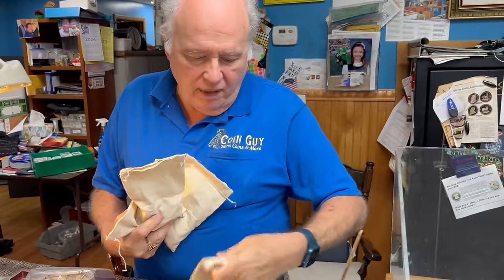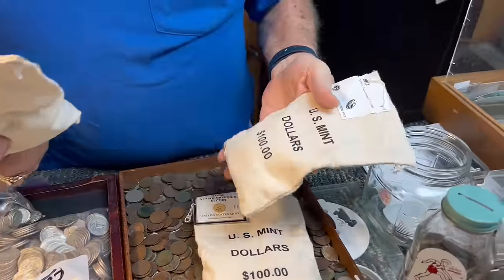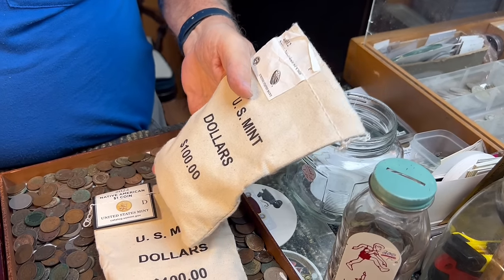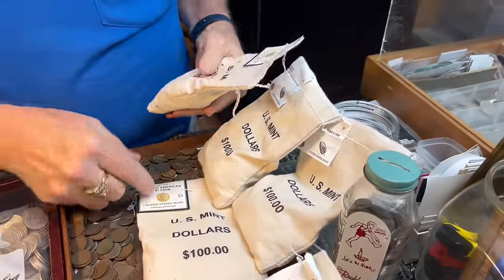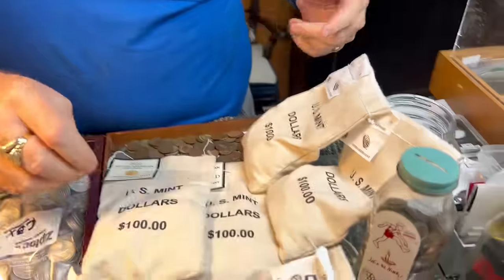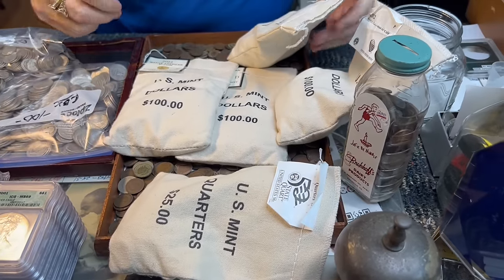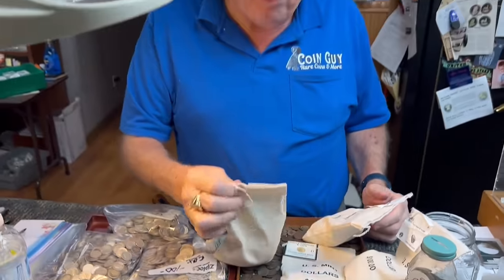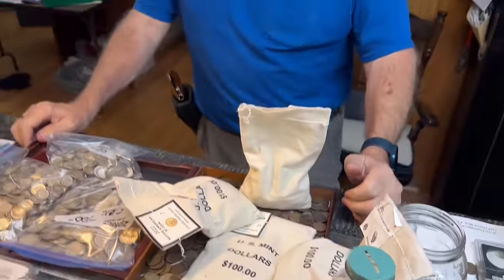From the United States Mint, these Native American dollars aren't usually expensive over face value - maybe $125 or so. But some companies sell them for way more. Here are the Oregon quarters - no real value. Here are Native American dollars, 2012s - these go for about two bucks a piece, so this bag is worth about $200. Here are the P and D mints. I just got this. I also found a whole bunch of tokens in the back - hundreds of them from all over the place.